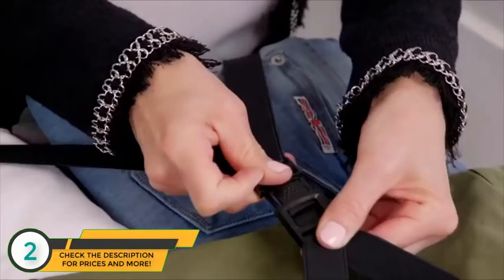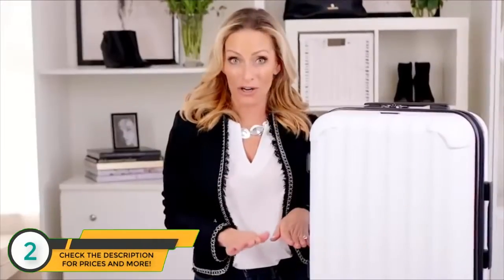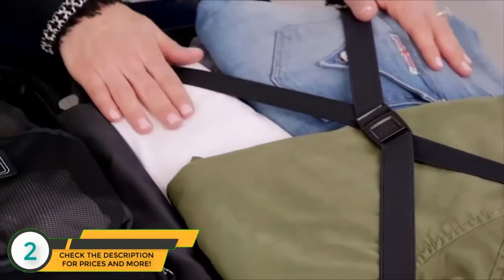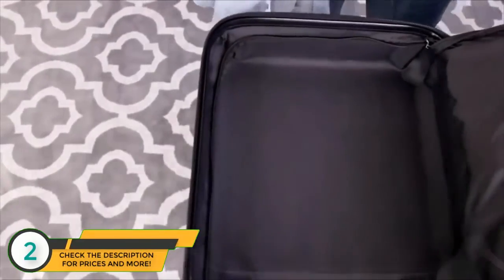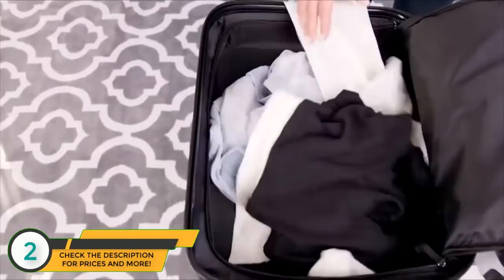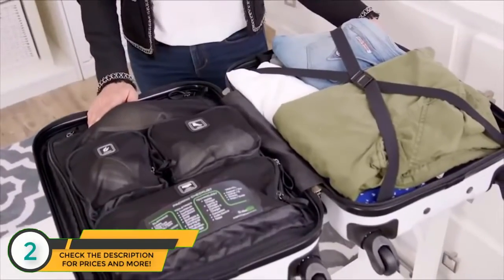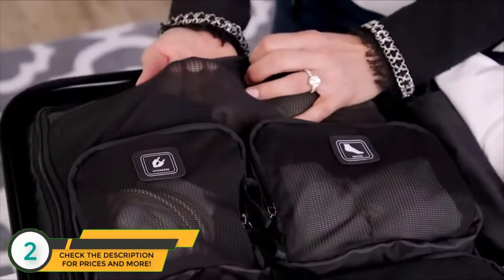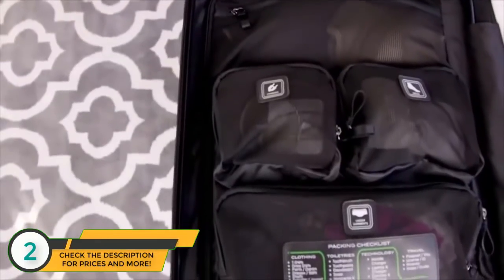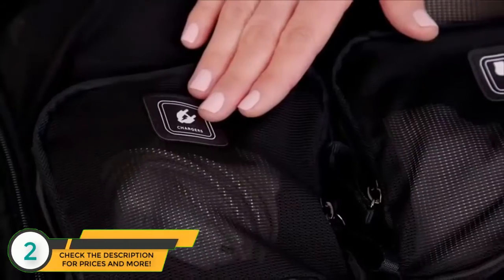I love this strap because it firmly compresses my clothes so I can fit even more. And because it keeps them from moving around, it also minimizes wrinkling. As I wear my clothes, this side becomes its own secluded laundry hamper to keep the clean ones separate from the dirty ones. These organizational compartments are made of a specialized mesh that expands, and you're not going to believe how much you can fit inside. There's even a specially designed pocket to organize your tech gear.